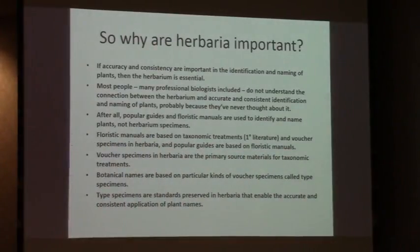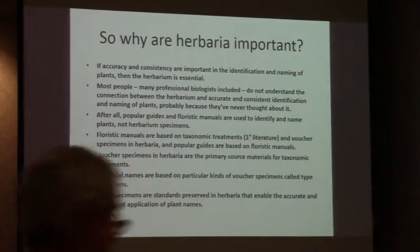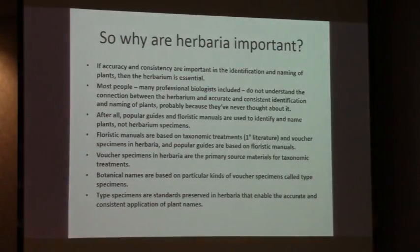Why are herbaria important? If accuracy and consistency are important in the identification and naming of plants, then the herbarium is essential. Most people — many professional biologists included — do not understand the connection between the herbarium and accurate and consistent identification and naming of plants, probably because they've never thought about it. After all, popular guides and floristic manuals are used to identify and name plants, not herbarium specimens. Floristic manuals are based on taxonomic treatments — we refer to this as the primary literature — and voucher specimens in herbaria, and popular guides are based generally on floristic manuals.